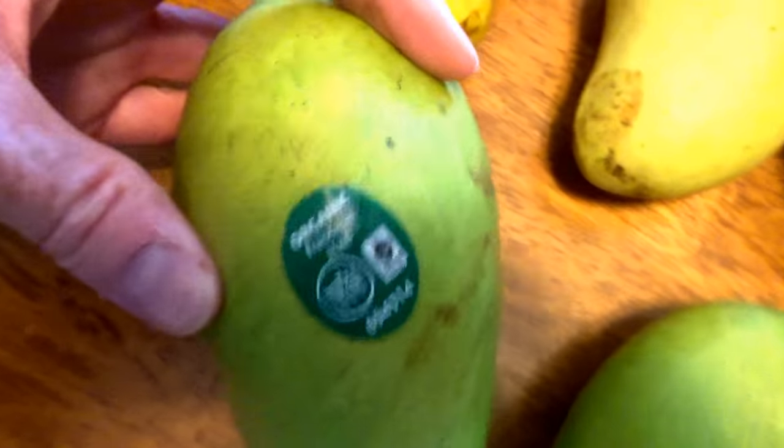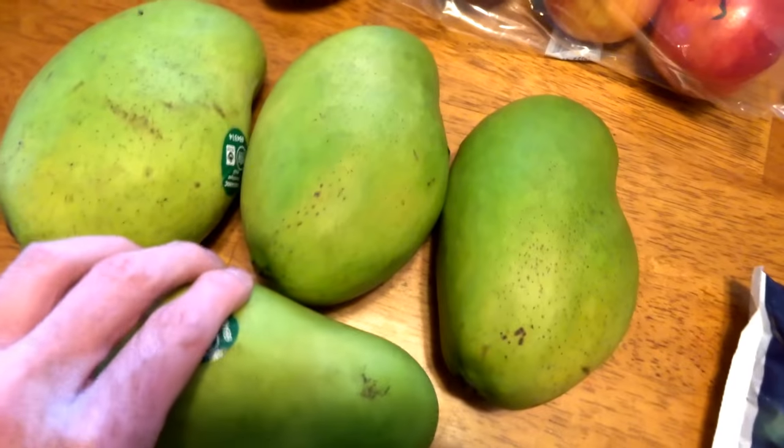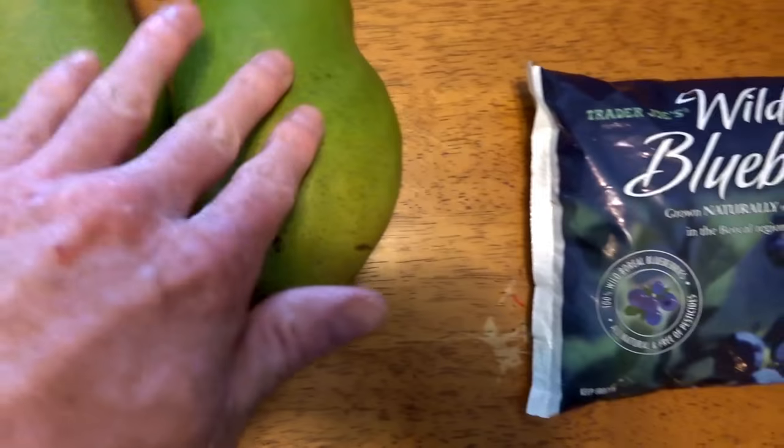I'm going to zoom in on the picture here so you can see what it is. If you see them at Whole Foods, you'll know which ones to buy. Three of the four are ripe and good to go. Blueberries for smoothies as well, so I can throw those in with the bananas and the dates.